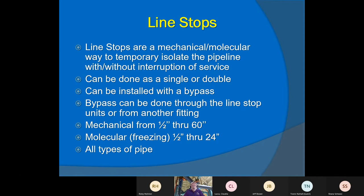The first thing we're going to talk about are line stops — mechanical or molecular. Molecular is just a fancy way of saying freezing. A line stop is a temporary way to stop water or a liquid in a pipe to isolate it. We can do that without interruption of service by offering a bypass — single, double, or no bypass. Mechanical ones are up to 60 inch currently, and freezing is up to 24. On freezing, a small caveat: you can't freeze PVC or asbestos cement without catastrophic results, so freezing is done basically on metallic-based pipes.